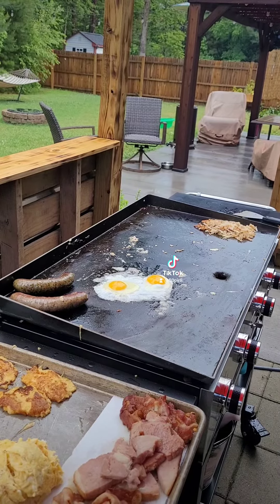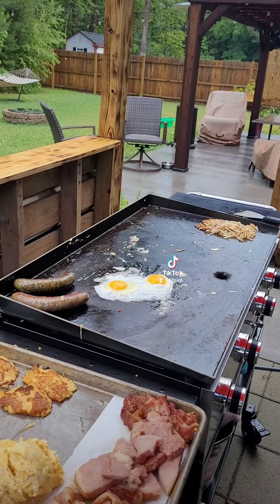Everything's about ready — we're just finishing up with a couple of sunny side eggs for Baxter and then we'll be ready to eat.